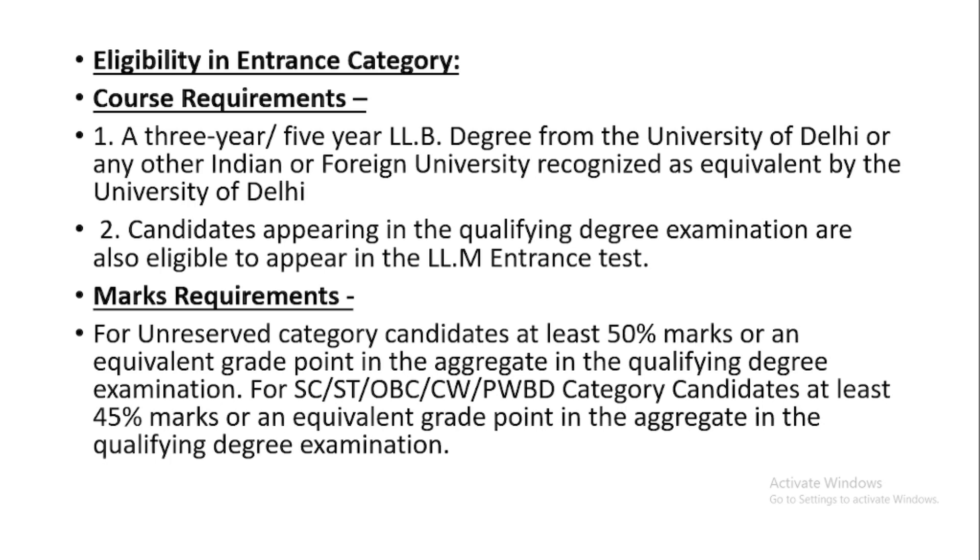First I'll deal with the eligibility criteria for this entrance category. The course requirements are a three-year or five-year LLB degree from the University of Delhi or any other Indian or foreign university recognized as equivalent by the University of Delhi. Candidates appearing in the qualifying degree examination are also eligible to appear in the LLM Entrance Test.